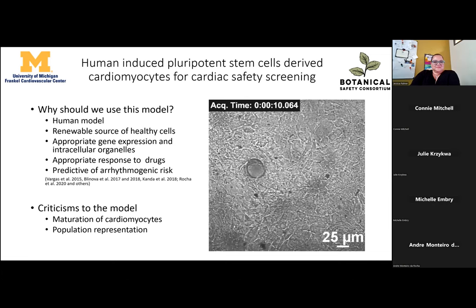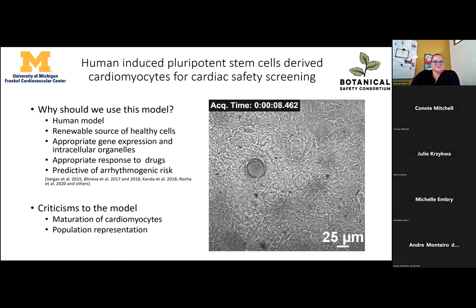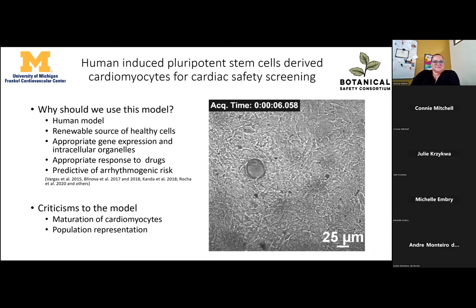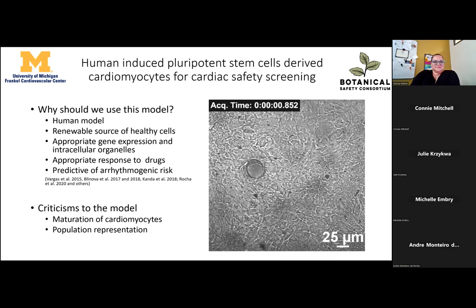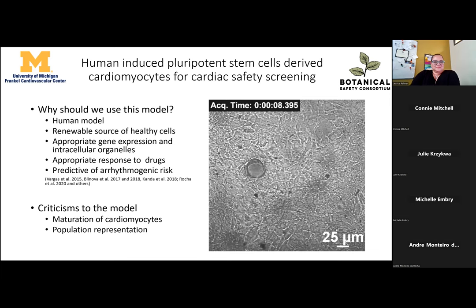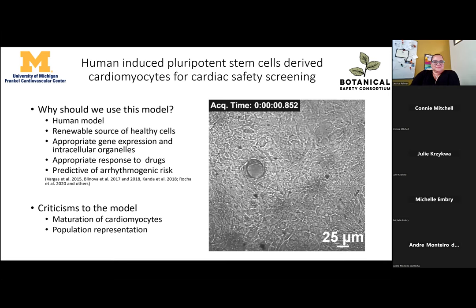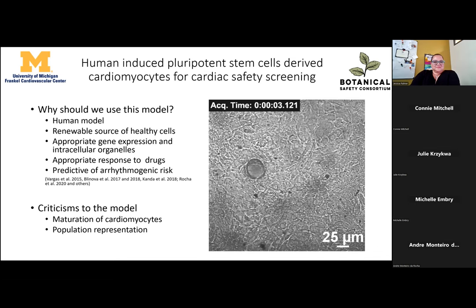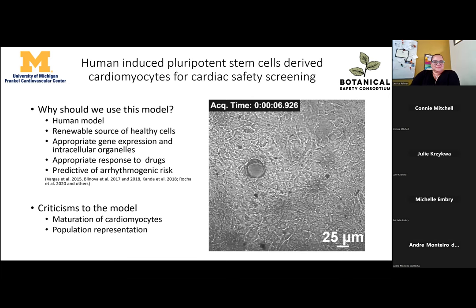There are two big criticisms of the model: maturation of the cardiomyocytes and population representation. We were able at U of M with Todd Herron to tackle cardiomyocyte maturation, especially in 2D models. Population representation still depends on the use of multiple cell lines, making it harder to have a panel representing a specific country's population — although a lot of biology was learned on HEK and HeLa cells, which represented only one individual.